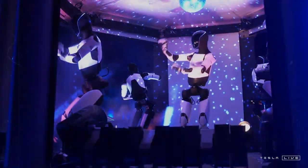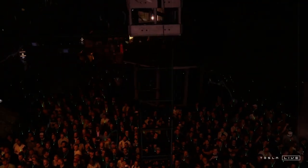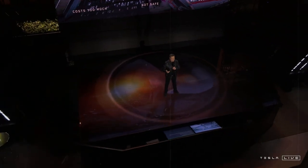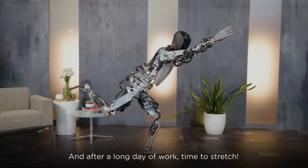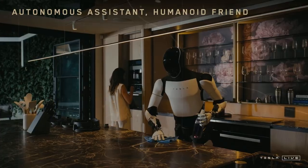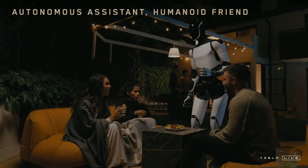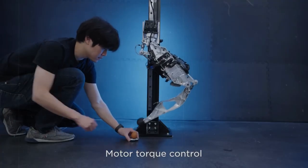The second generation of Tesla's humanoid robot, Optimus, now comes powered by the cutting-edge 4,680 battery, a power source considered among the most advanced in the industry today. With an energy capacity of 2.5 kilowatt hours, Optimus is capable of operating independently for up to 10 hours at a time, resulting in a significant boost to productivity. A standout feature of Optimus is its hands, which boast 22 degrees of freedom — remarkably close to the 27 degrees found in the human hand. This advanced articulation allows the robot to carry out nearly 60% of the tasks we perform on a daily basis, making it highly versatile in practical settings.